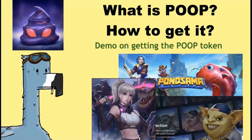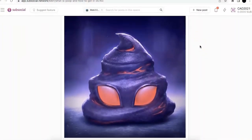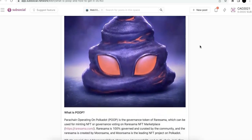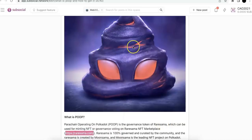I really like this picture — POOP on top of my NFT. So what is POOP? A lot of you probably didn't know that. You know the POOP, the picture, but it's cool. The POOP is actually the Parachain Operating on Polkadot. That's the governance token of RareSama.